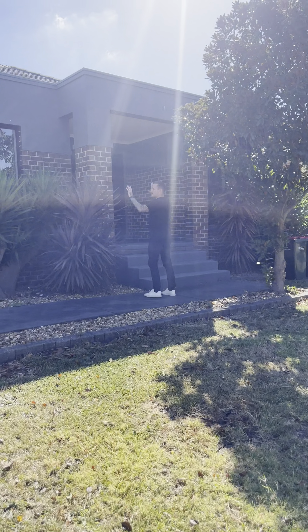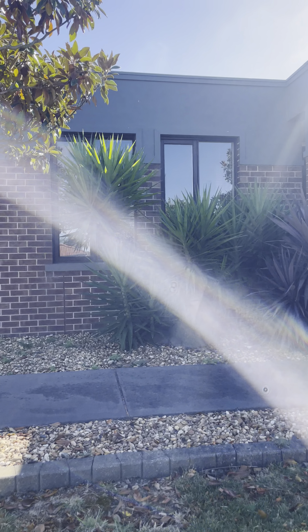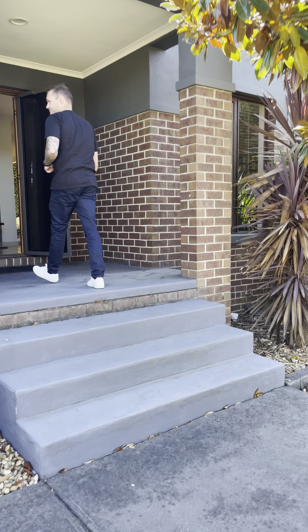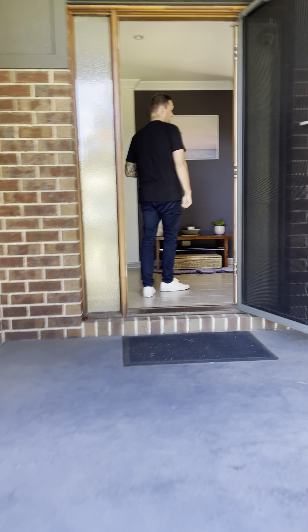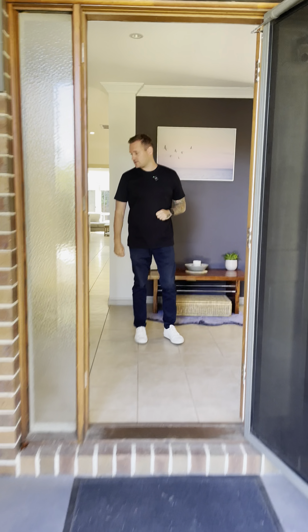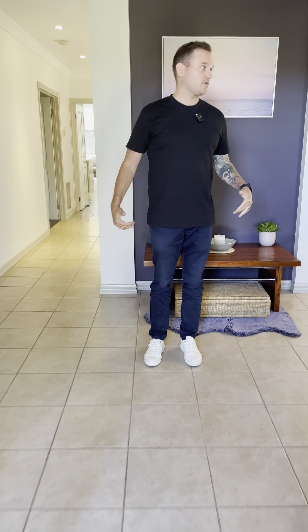Nice big street presence, sitting up nice and high — really proud there. You come up the three steps to the front porch. As we come in through to the main entrance, we've got tiles right through the property.